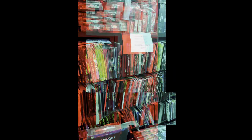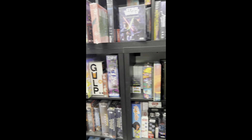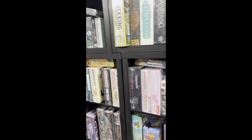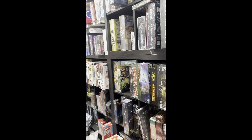Moving right along, in this section we've got graphic novels, some board games, card games — there's Uno, Monopoly, Battleship, and some other stuff.